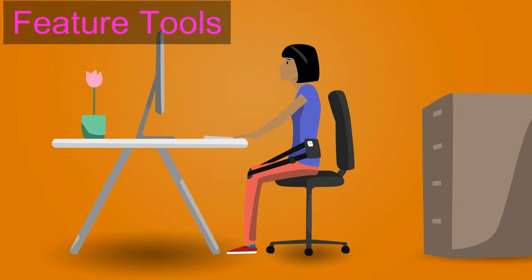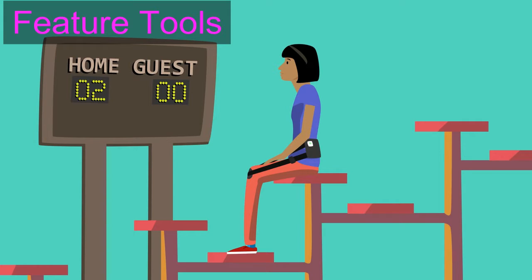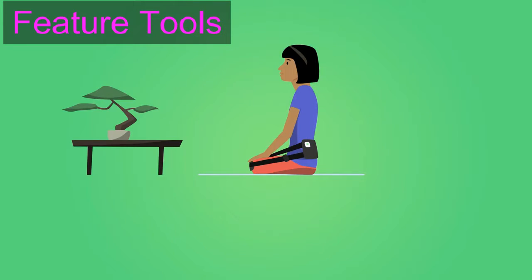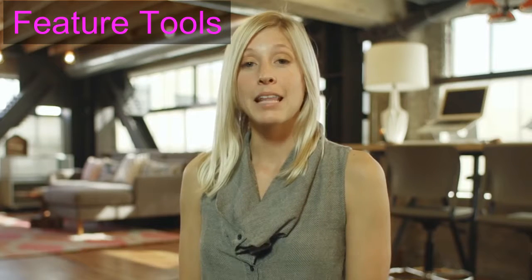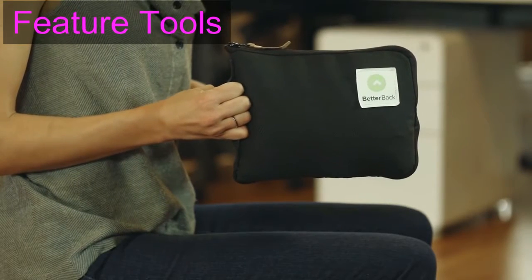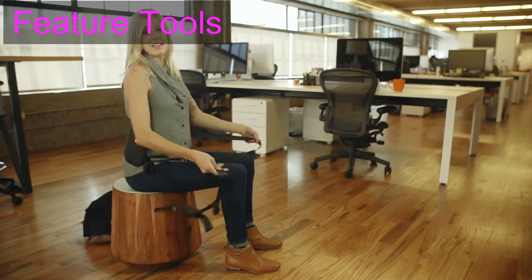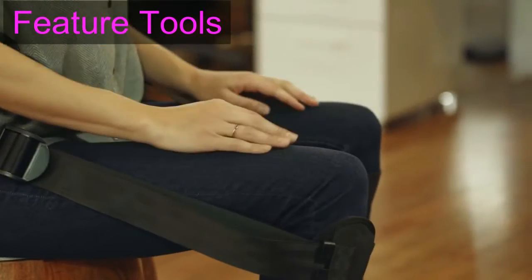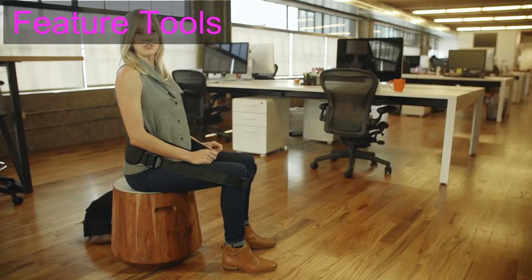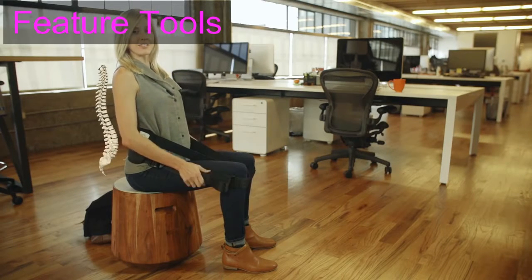Use it when you're sitting at your desk, on an airplane, watching a game, or even when you meditate — basically, use it anytime you have to sit. Better Back zips itself into a portable case. Throw it in your bag and unpack it when you're ready to sit. Wrap the back pad around your back and the knee straps around your knees. All there's left to do is pull on the adjustable leg straps to stack your spine into perfect posture.